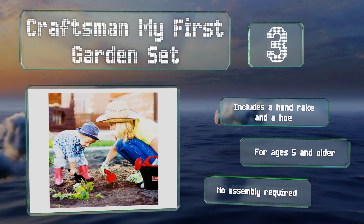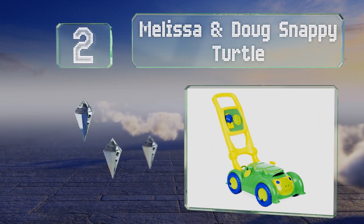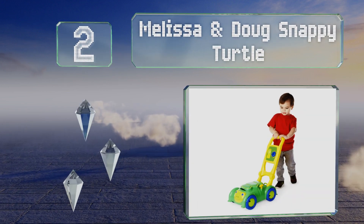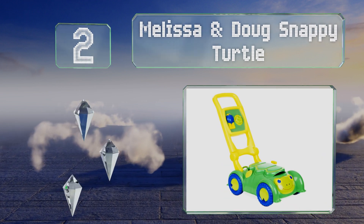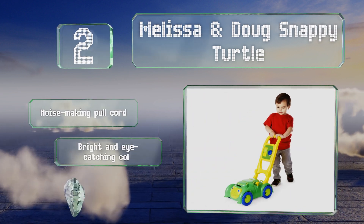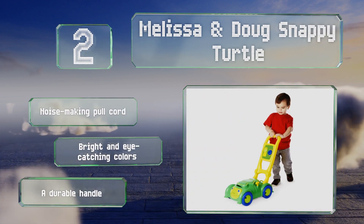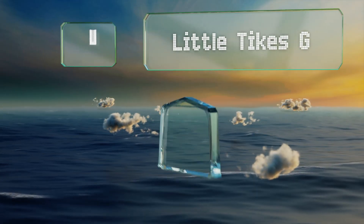At number two, the Melissa and Doug Snappy Turtle sports a cheery design and movable dials. Lifting its shell reveals a nifty storage compartment for toys or the included gas can. It comes with a noise-making pull cord and a durable handle in bright and eye-catching colors.